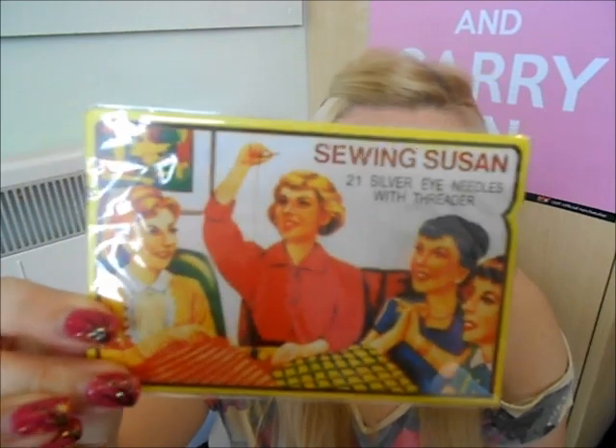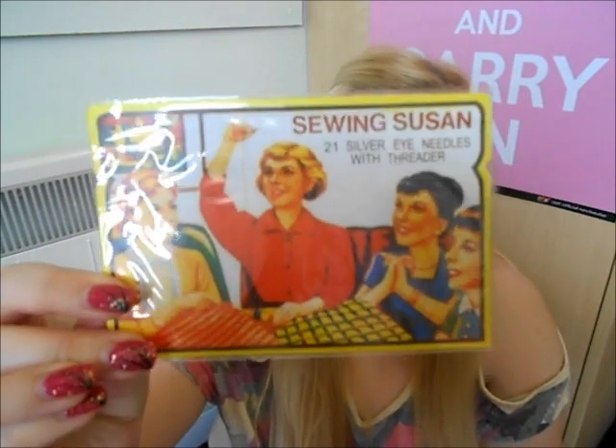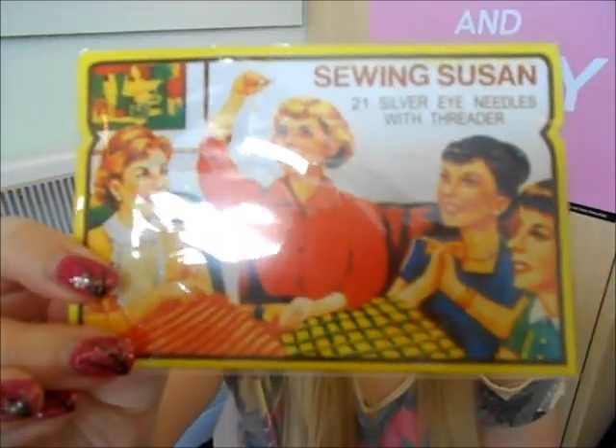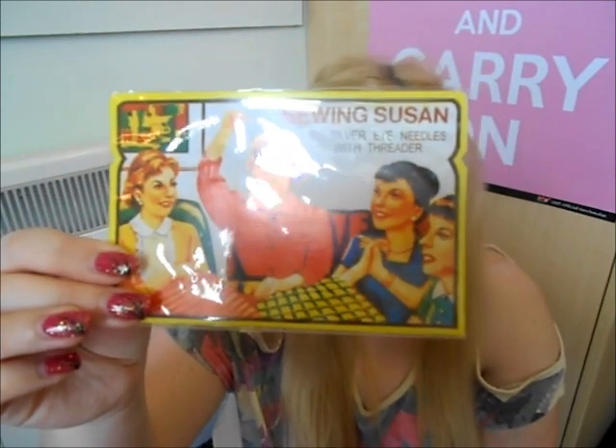I then picked up a little needle set — it has 21 silver eye needles with a threader and really cute vintage packaging. It says 'Sewing Susan' on it. These were 29p each and I grabbed three of them — maybe one to give to my mum. They're really handy: if you ever lose a button on a jacket, just grab these with a bit of thread. Great to pop in your top kitchen drawer.